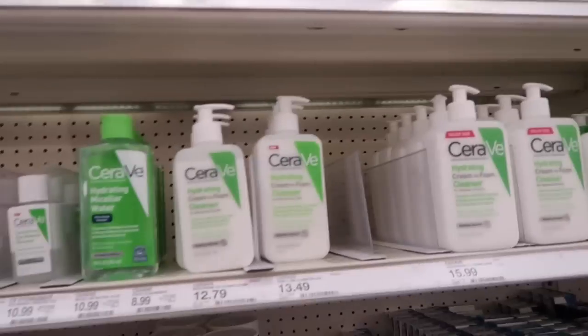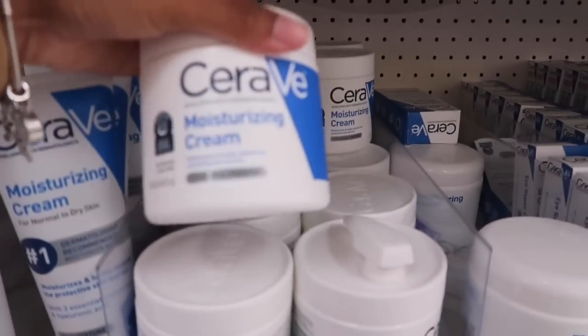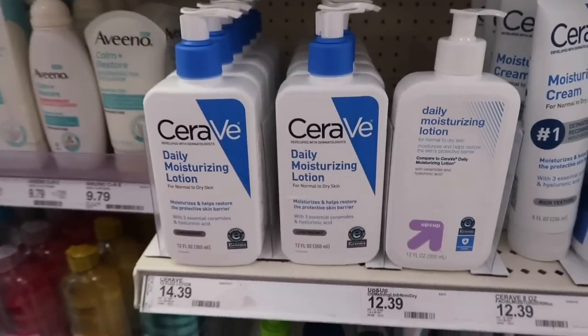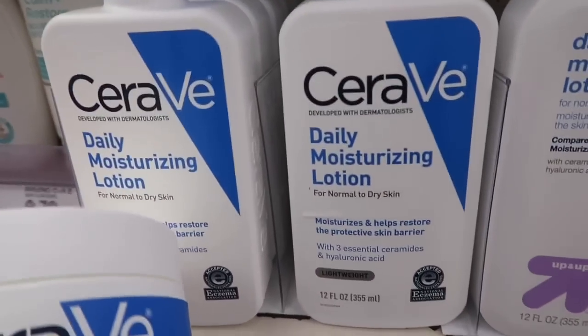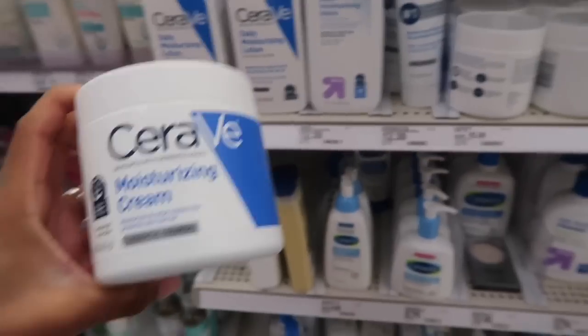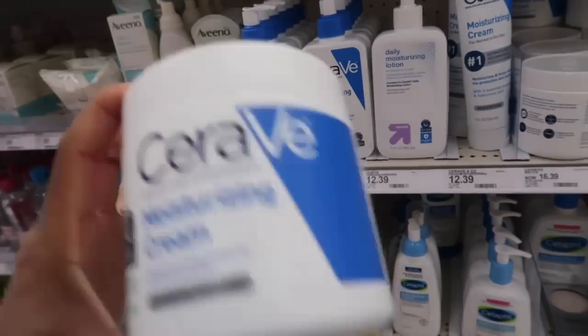This is the CeraVe, which everybody's been using — I know everyone got put on to it from TikTok. I do have dry skin, and this says it's for normal to dry skin. There's a daily moisturizing lotion and a moisturizing cream. I see a lot of people with this one, so I'm going to go with this one. Hopefully it works — it's $16.39.